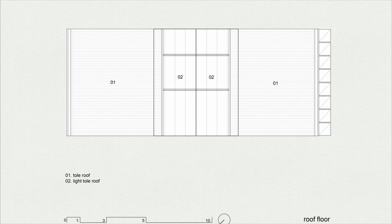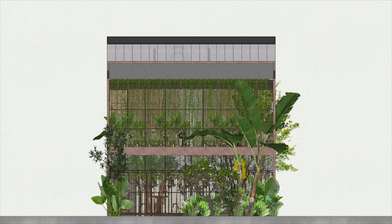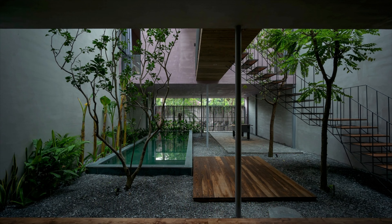The second floor consists of four identical bedrooms in the four corners of the land. In the middle is a bridge corridor and a private atrium for the four rooms, connecting the four bedrooms with the public space below, while creating air convection for the spaces. Each bedroom has a view of nature to recharge the senses of the user.